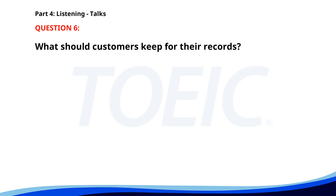Number six. Thank you for using SmartBank. Your transaction has been successfully completed. If you have any issues, you can contact customer service 24-7. Please keep this receipt for your records. Have a great day. What should customers keep for their records? A. The bank statement. B. The transaction receipt. C. The ATM card. The correct answer is B: The transaction receipt.